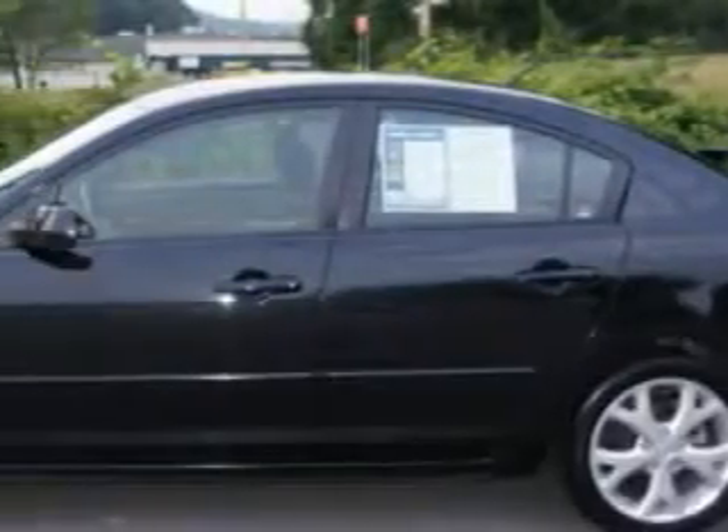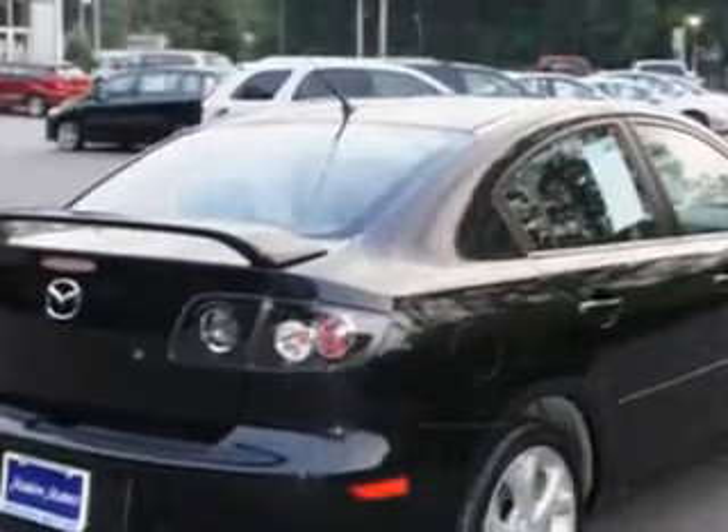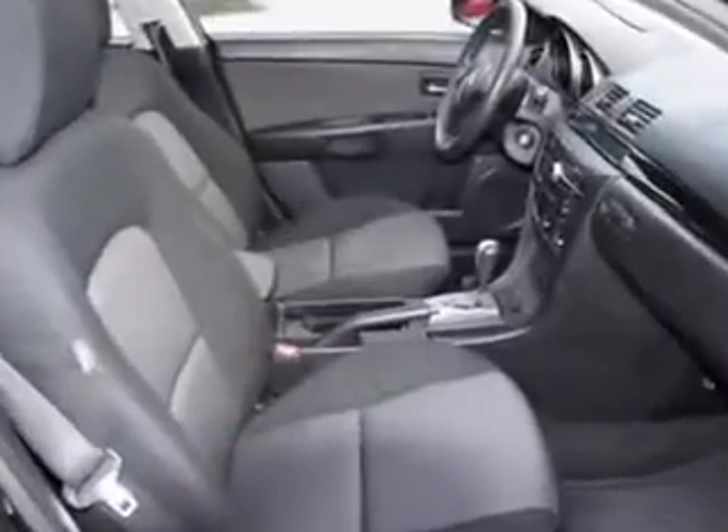You will love this Black Mica 08 Mazda 3, equipped with a four-cylinder engine and an automatic transmission with 40,851 miles. Enjoy an exceptional 31 miles to the gallon on this great car with features like steering wheel audio controls,